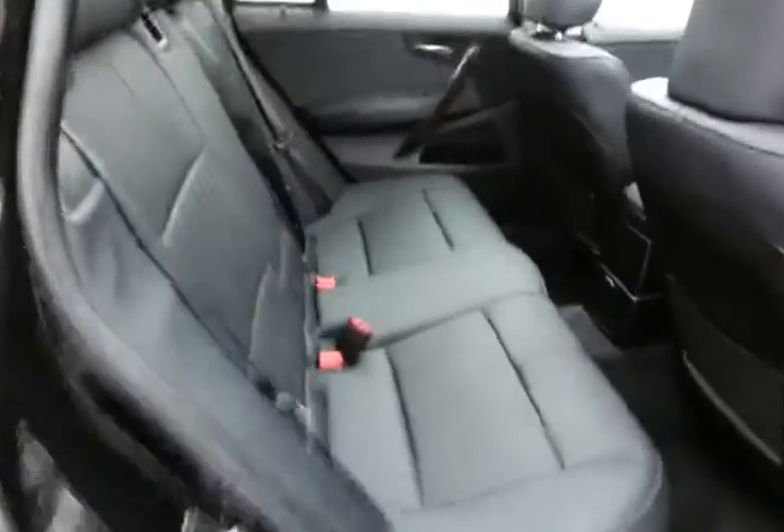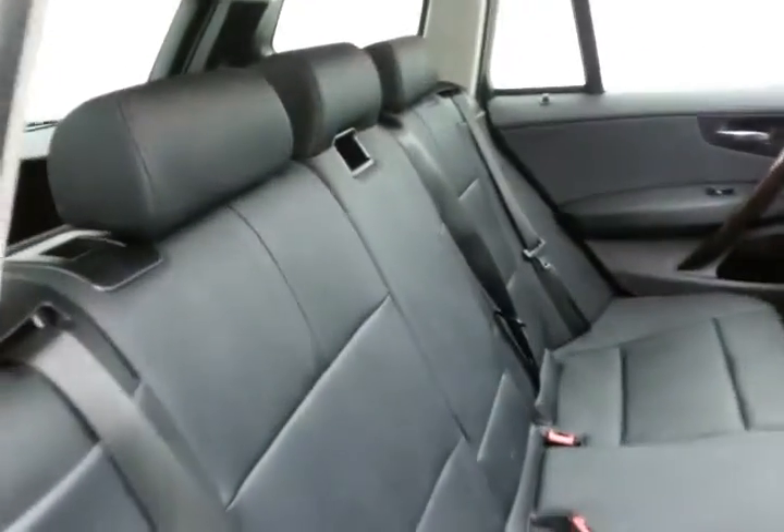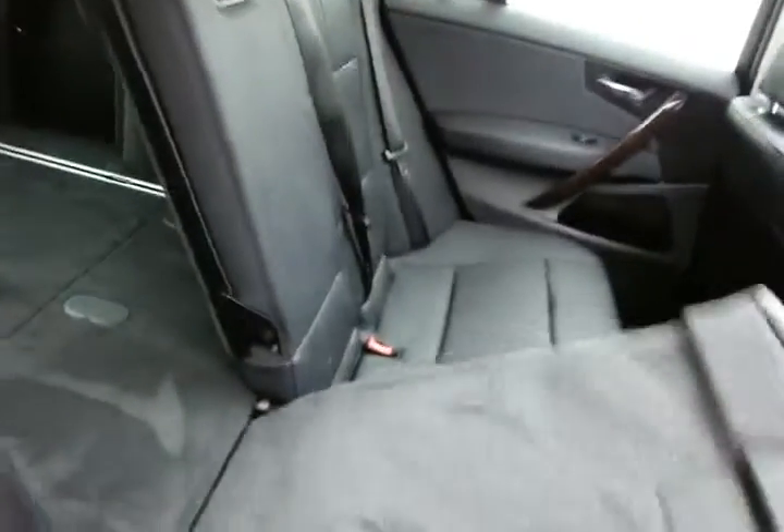The X3 seats 5, family friendly with hooks in the seats for the latch system to keep child seats completely secure. Split seatbacks will fold down for extra cargo space.